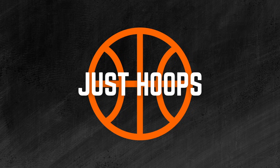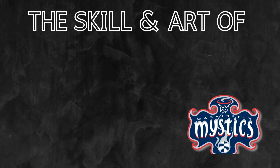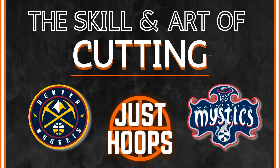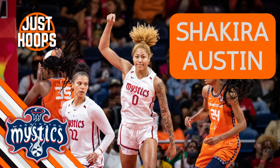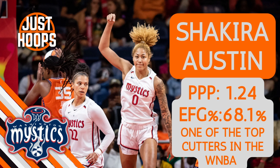Hello and welcome to Just Hoops. In today's video we're going to talk about one of the most underrated skills and concepts in basketball: cutting and off-ball movement. We're going to look at this from an individual perspective first with Shakira Austin of the Washington Mystics. She's one of the most elite cutters in the WNBA in terms of points per possession, effective field goal percentage. So let's look at the film and break down her off-ball movement.